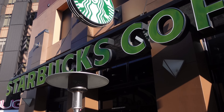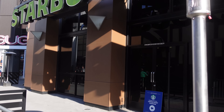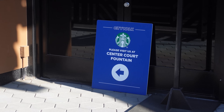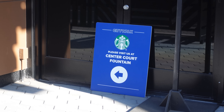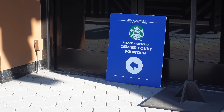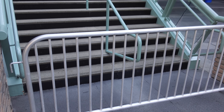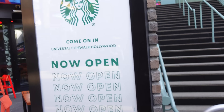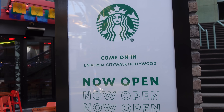Over at the old Starbucks location, they have a sign on the floor right in front of the old doors that says please visit us at Center Core Mountain for the new location, which is actually opening today — today's the first day. I'm not really sure why the stairs are covered up because this is the way you get to the Starbucks, but it says come on in, Universal CityWalk Hollywood, now open.